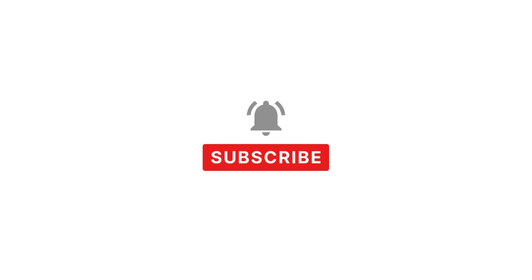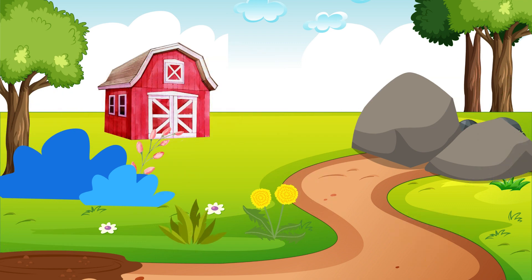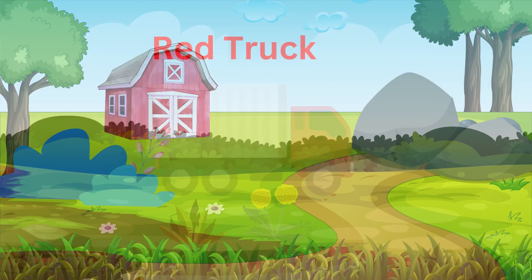Like and subscribe for more videos. Hi guys, I really need your help today. It looks like all of the monsters have run away from Monster Ranch. We have to find them and bring them back home.